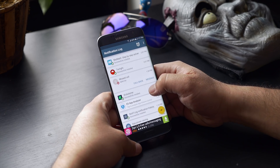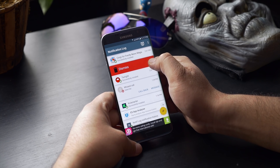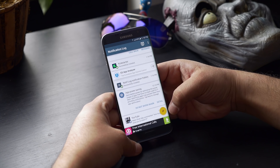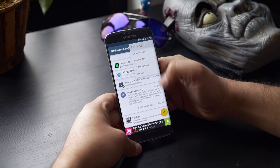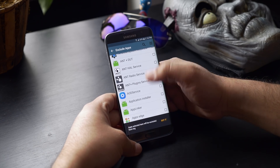All the notifications dismissed from the notification center are stored here, and you can swipe right to dismiss or swipe left to snooze with a timer. You can also dismiss all notifications from here if you want. Up top you have options to see snoozed notifications, exclude apps, and settings for color appearances.